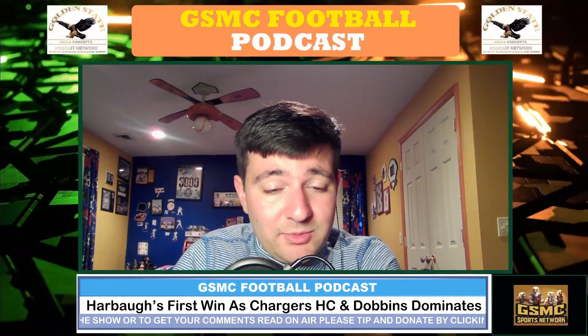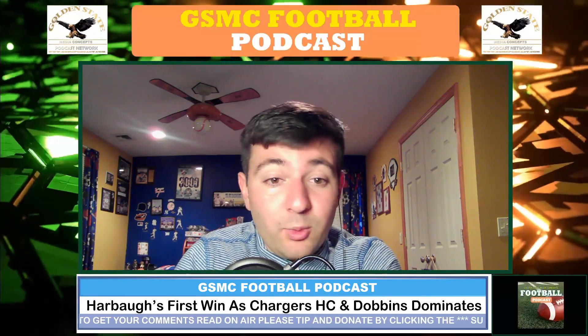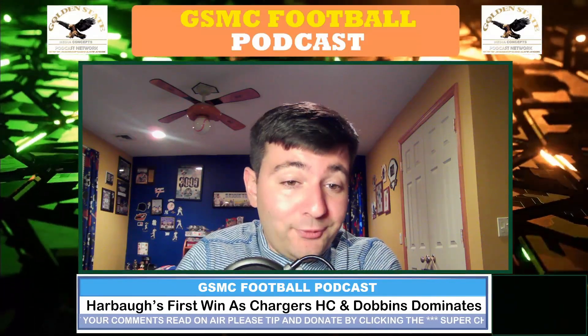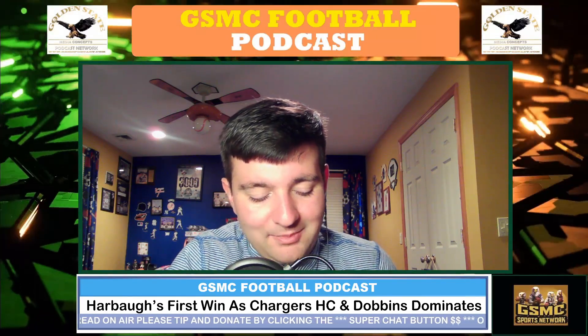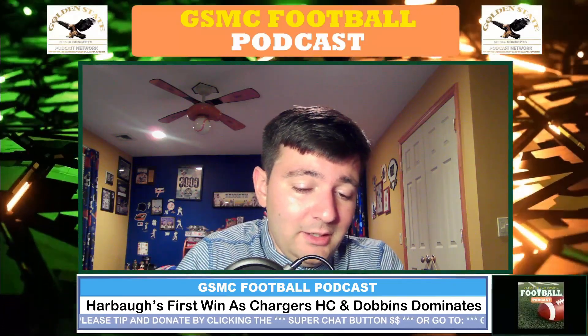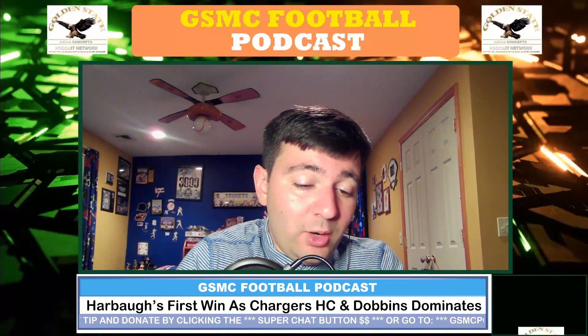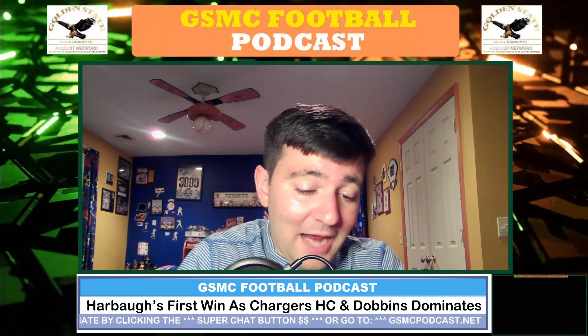We are back here on the GSMC Football Podcast, and for the third part of the show, we're going to talk about Jim Harbaugh getting his first win as the Chargers head coach, as well as J.K. Dobbins' performance. This game did get off to a slow start. The Chargers ended up winning 22-10, but it was not high scoring.